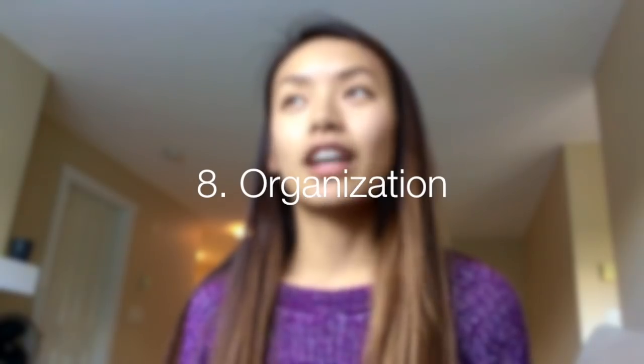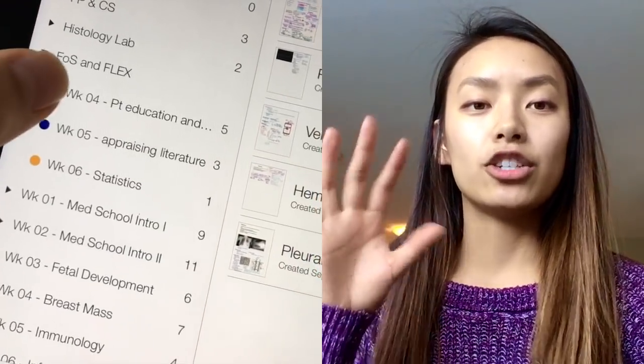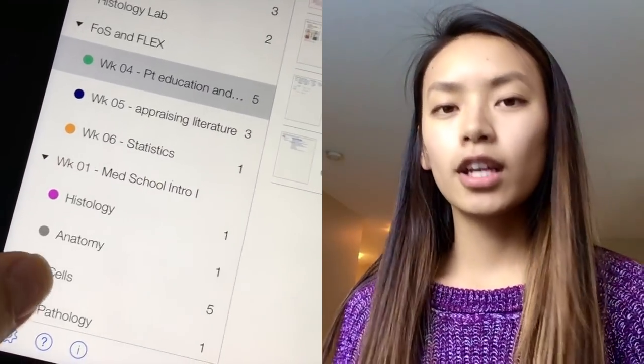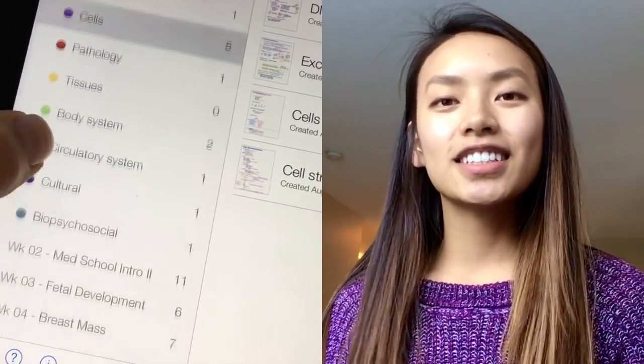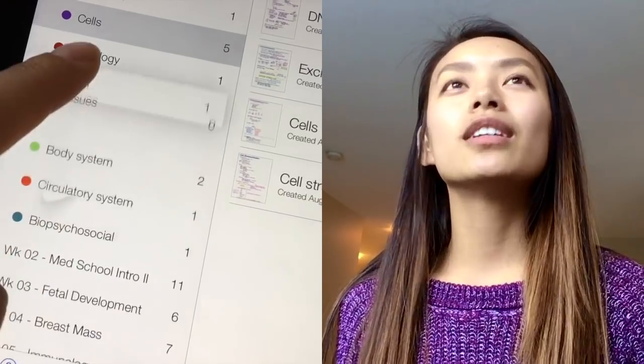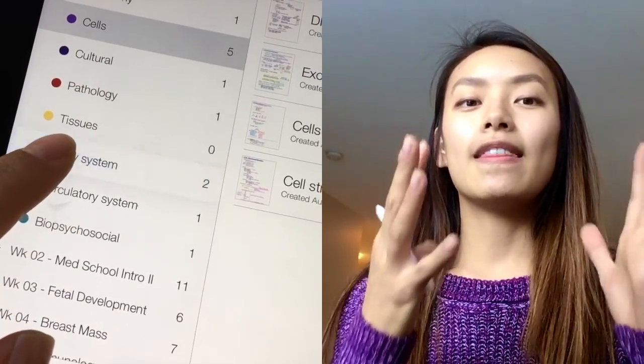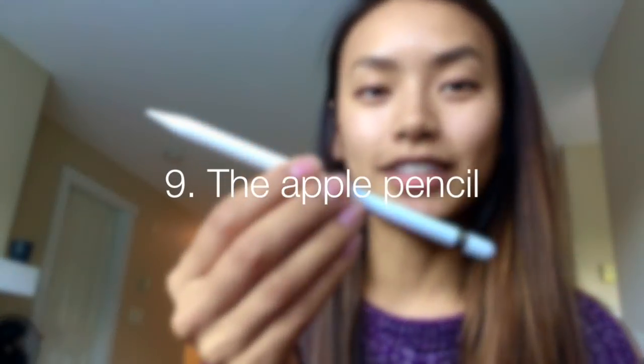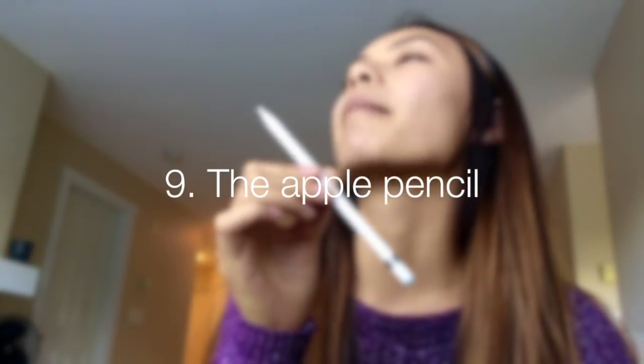I really love the organizational settings in Notability. You have major categories, subcategories, and notes within those. You can move them around, color code things — it's like a virtual binder with dividers. All your notes are really well organized, and if you want to move things around within that organization or edit it, you totally can.